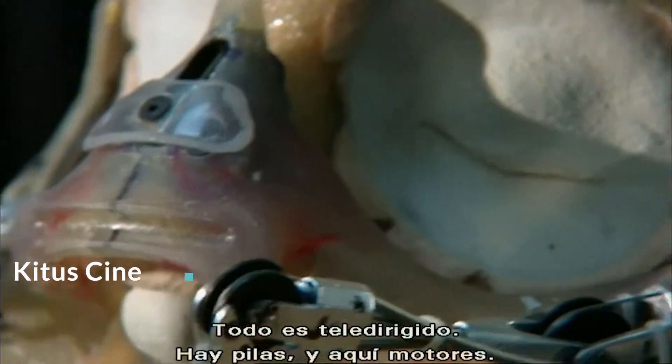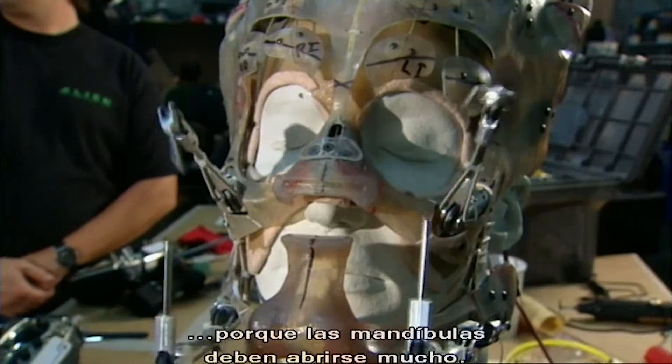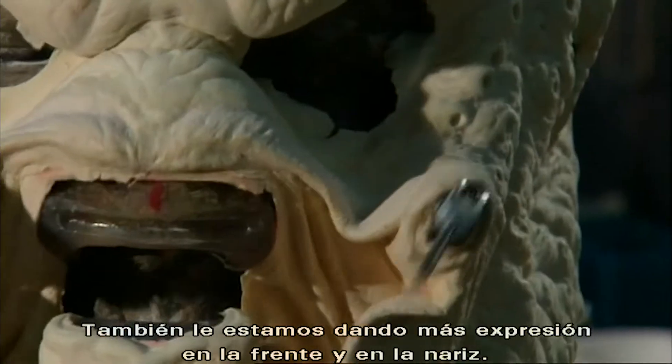It's all radio control, it's batteries, it's motors back here. We need a lot of mechanical ability here because those mandibles on the Predator have to open so wide. We're also giving it a lot more expression in the forehead and some expression in the nose.